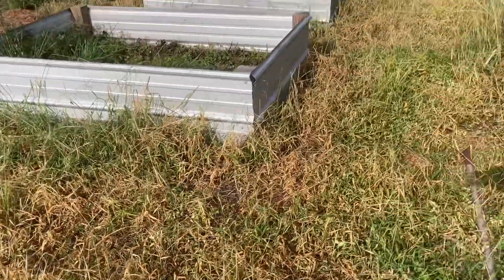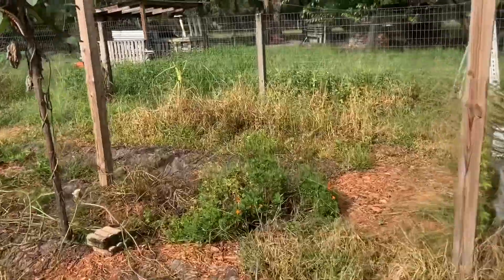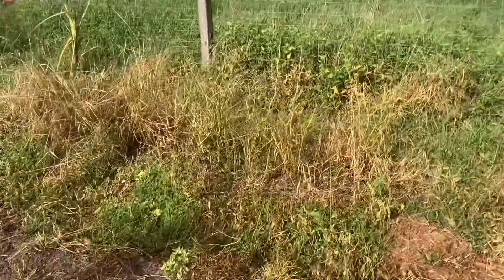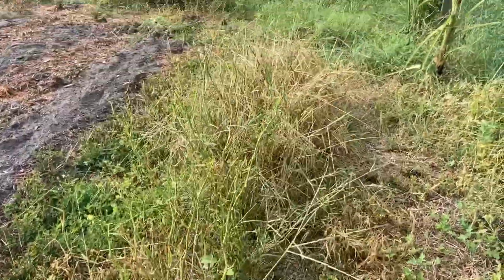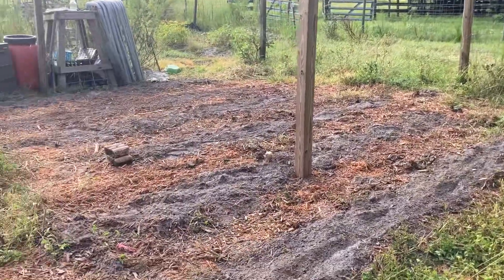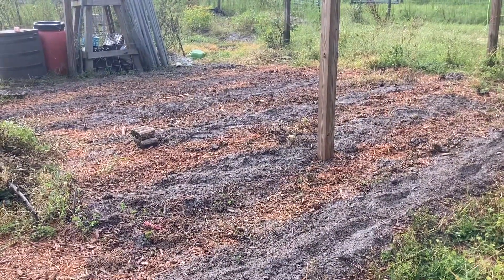All right, we'll see how the weeds and the grass look in the morning. Hey y'all, it's the next morning. I'm about to walk into the garden and see if the weed and grass killer spray did anything. The grass was pretty thick, so I'll be surprised. The pad right here was really thick and really green, so I really think it did a decent job. I also sprayed it over here pretty good, and you can see there's a lot more brown in there now. All right, I've got a ways to go, but there is hope. I got the rows that are in the middle all cleared out and they are ready to get tarped.